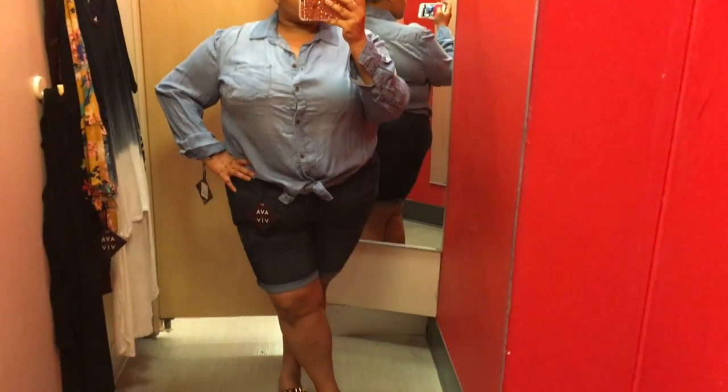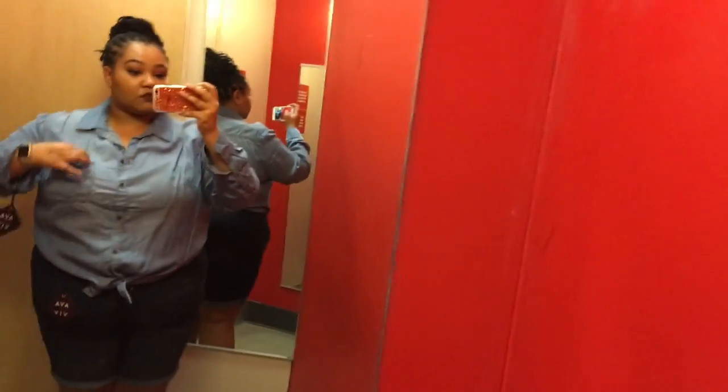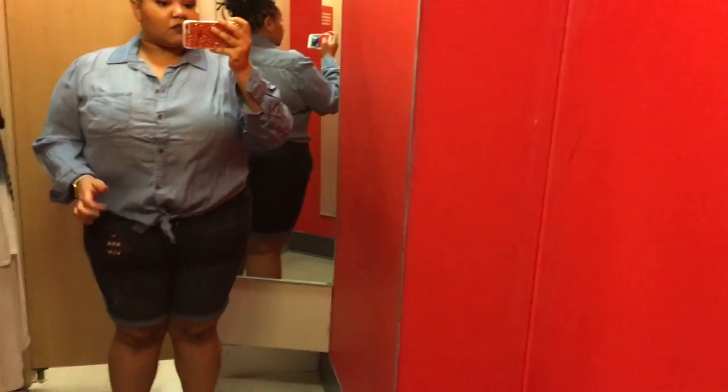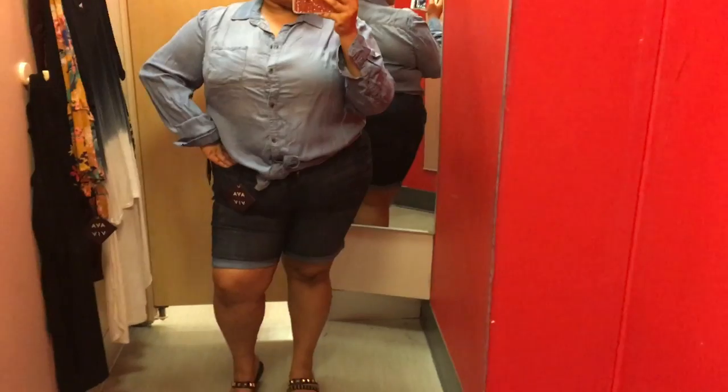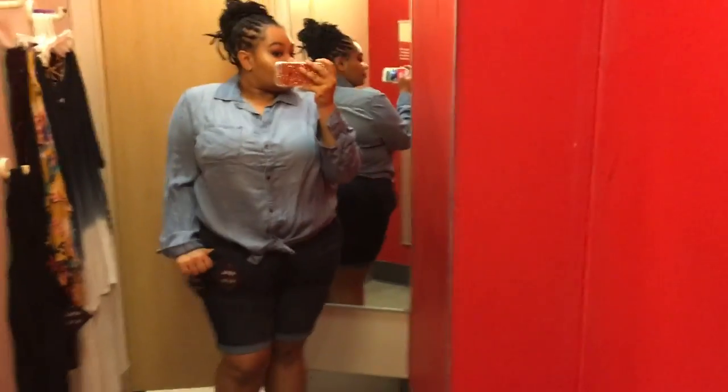Denim on denim on denim. These are a pair of size 24 Bermuda shorts from Target — I usually wear size 20 but at Target I always wear 24. Paired with a chambray top, it's light wash and I like the mix of light and dark wash. This top is size 3 and I have plenty of room, but I like to tie it up because I love the look of tied tops. Super cute outfit — I really enjoy these pieces.